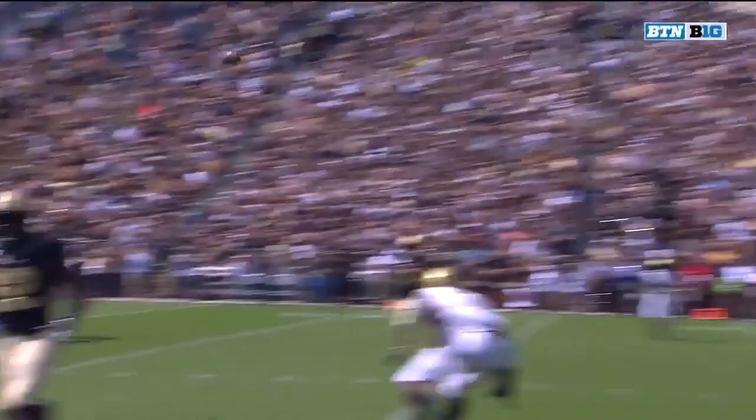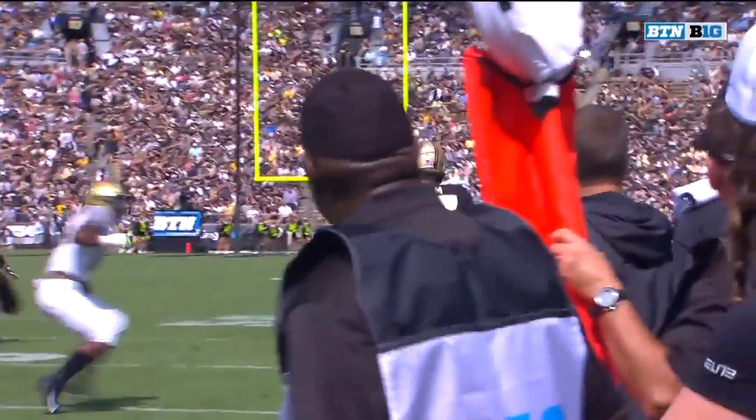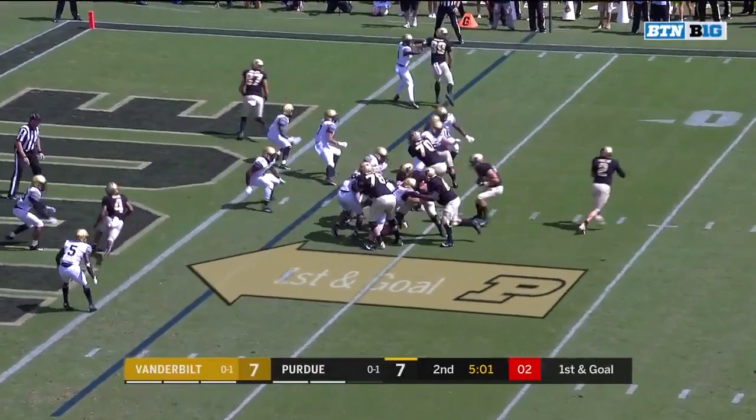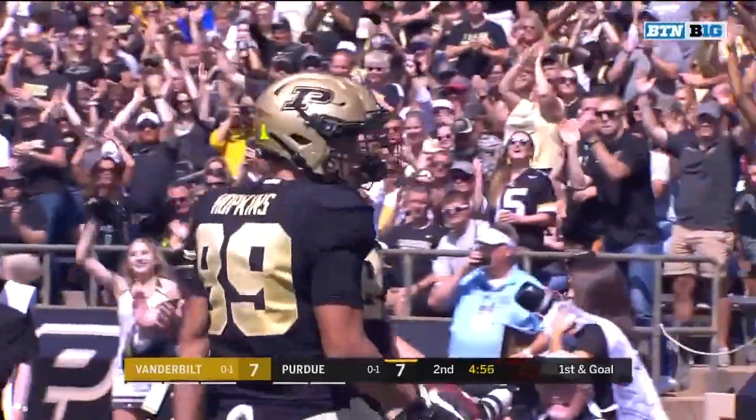Good protection and it's a crossing route, so it's going to take a little bit more time. Does a nice job, able to thread the needle on this one. First down and goal. Sindelar, play action to the end zone — caught, Payne Durham, his first touchdown.